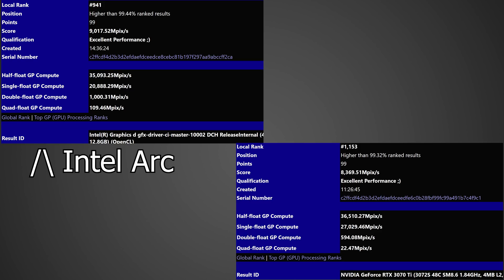Breaking it down further tells a better story. Looking at the half float GP compute, the RTX 3070 Ti is actually outperforming the Intel GPU — the Intel GPU gets 35,093.25 megapixels per second compared to 36,510 megapixels per second from the 3070 Ti. And when we look at the single float GP compute, the RTX 3070 Ti is once again faster and significantly so, as the Intel Arc GPU gets around 20,888 megapixels per second compared to 27,029 megapixels per second from the 3070 Ti.